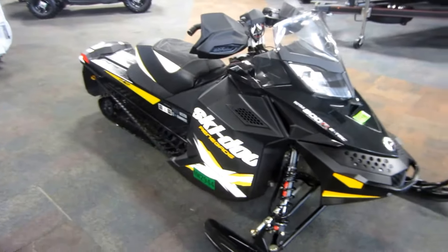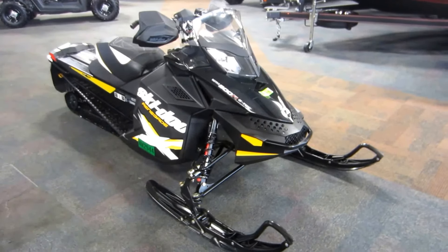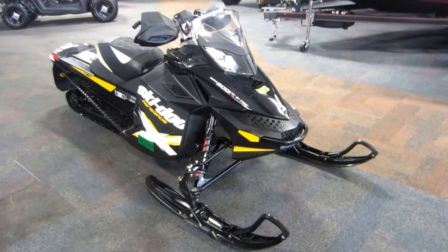This is a 2012 Ski-Doo 800R Renegade X ES E-TEC snowmobile with 3,384 miles.